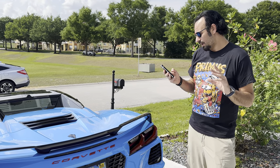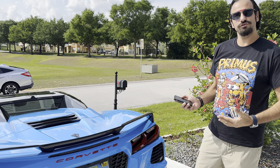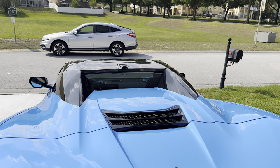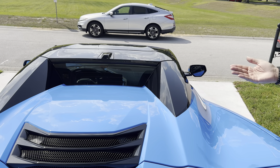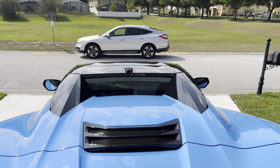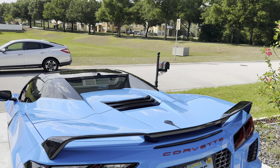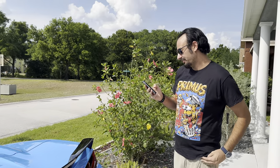Number two: I think the convertible looks better than the coupe. Particularly, you get these really nice-looking black nostrils that you do not get on the coupe at all. It gives it that more exotic look, and it's really going to grab people's attention.